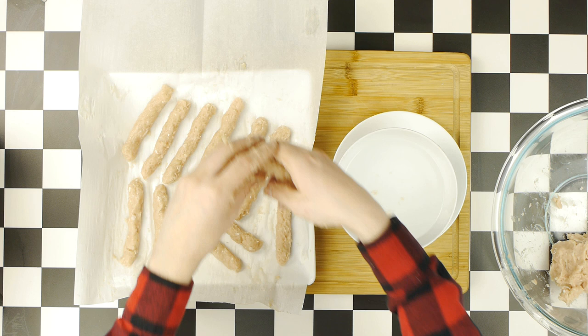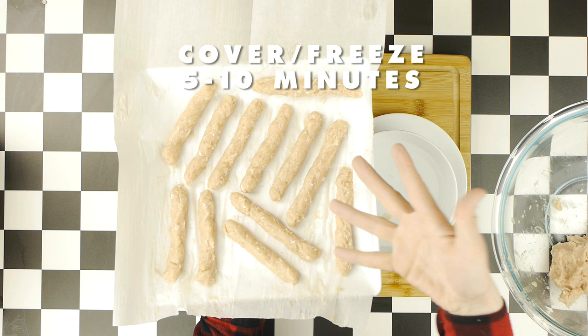Repeat the process until you have all of your chicken fries formed, and once done, put them in the freezer for 5 to 10 minutes in order to allow them to hold their shape.